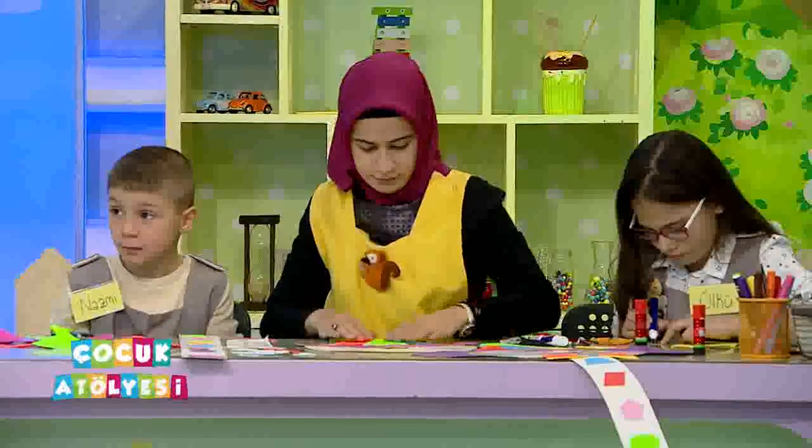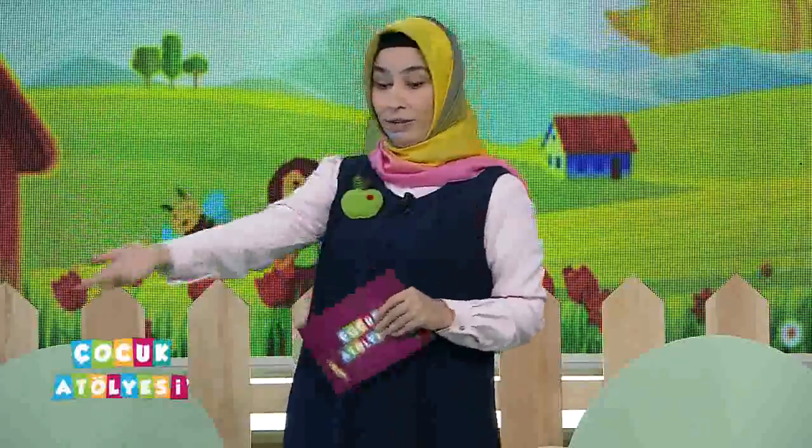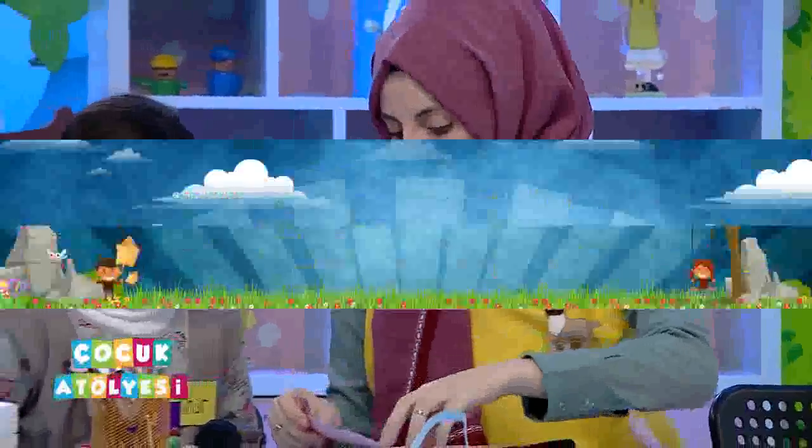Şimdi az sonra yarışmamız var. Ama yarışmadan önce öğretmenlerimiz nasıl başladılar çalışmaya biraz anlatsınlar. Palyaçoyu yapmak istiyorsanız Merve öğretmenimizin masasındaki gibi anlatsın ki nasıl yapıldığını öğrenip çalışabilelim. Büşra öğretmenimiz de fil figürünü, bu oyunun nasıl hazırlandığını biraz anlatsın.